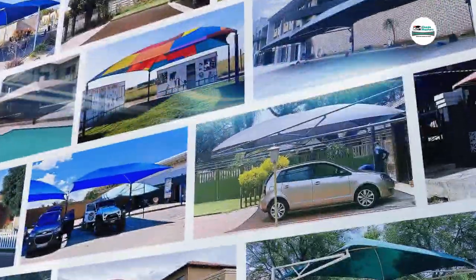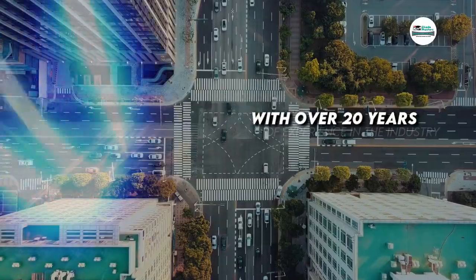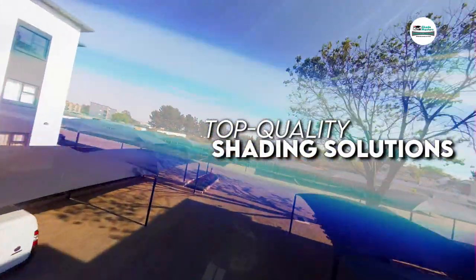Welcome to Shade Masters, the premier provider of shading solutions in South Africa. With over 20 years of experience in the industry, we are shades above the rest when it comes to providing top quality shading solutions.